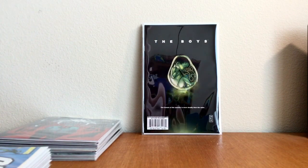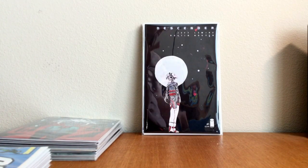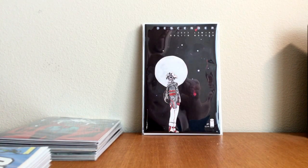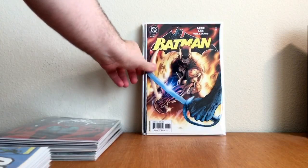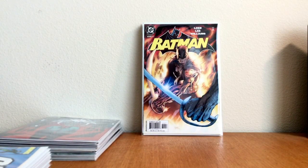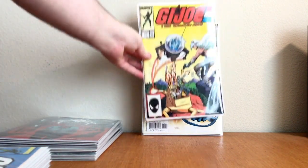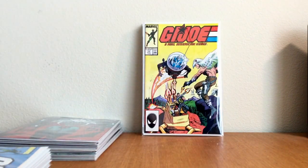Found some pretty nice keys. Descender number 1, Jeff Lemire, Dustin Nguyen — found that one for five bucks. Pretty cool find. Batman 616, continuing on my Hush storyline. And I found a decent first printing of G.I. Joe 59 — first appearance of Jinx.